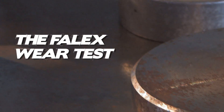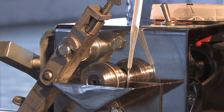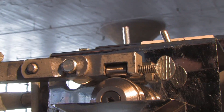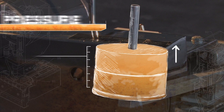The Phalix Wear Test is the best industry standard test to demonstrate the ability of a lubricant to withstand pressure. In this test, lubricant is applied to a spinning cylinder. A metal bar is then lowered to make contact and induce friction. Finally, more and more weight is applied to the bar, increasing the pressure until the lubricant begins to fail.